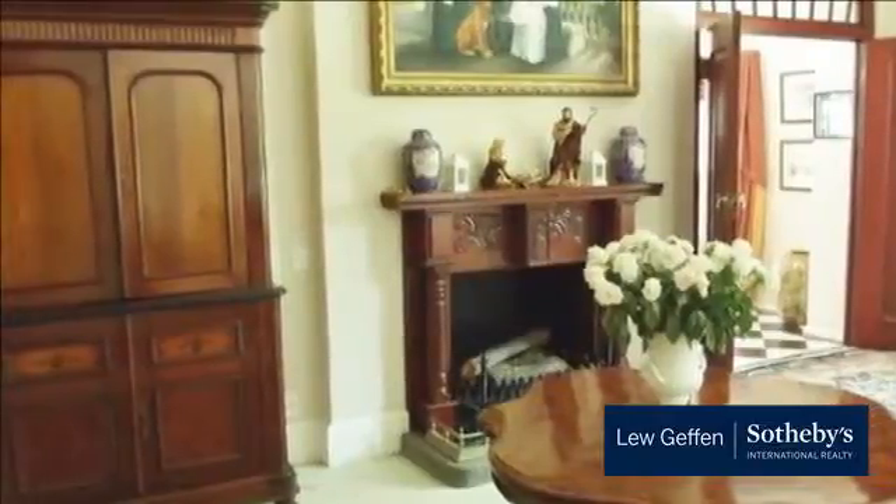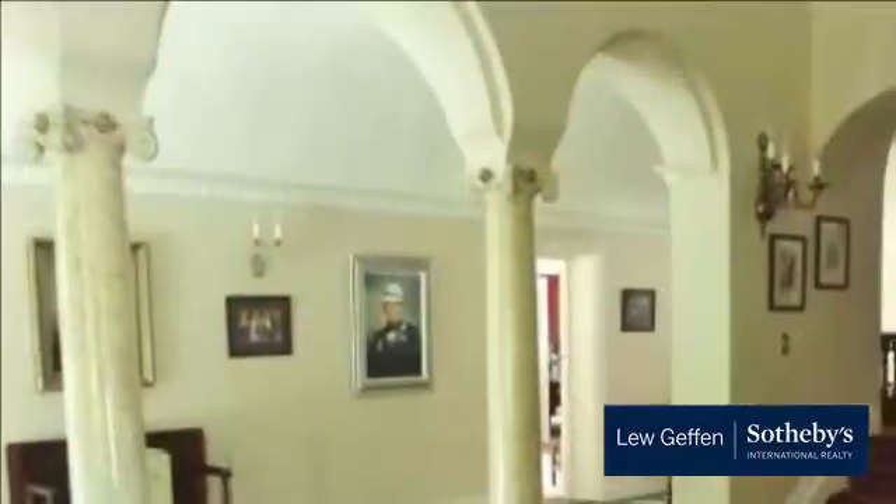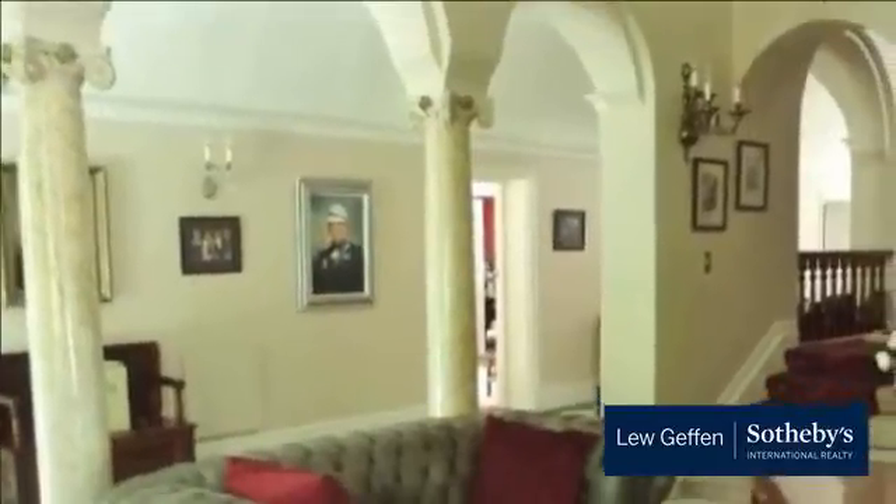The home also has a sewing room for the ladies to enjoy and a full entertainment cottage downstairs that could be a self-contained flatlet.